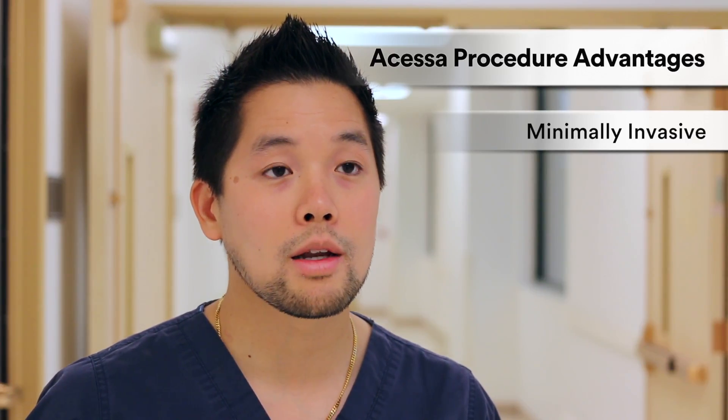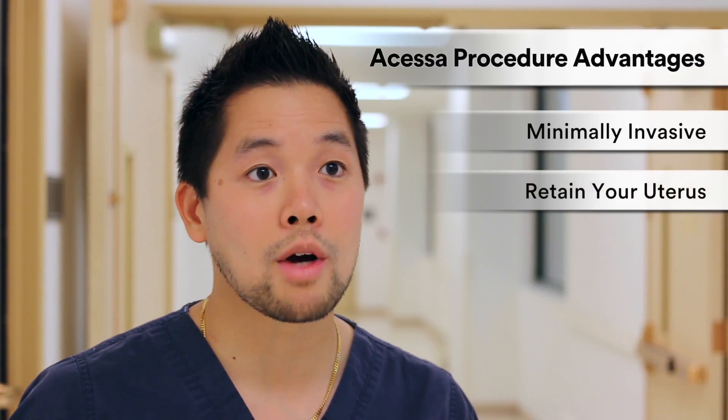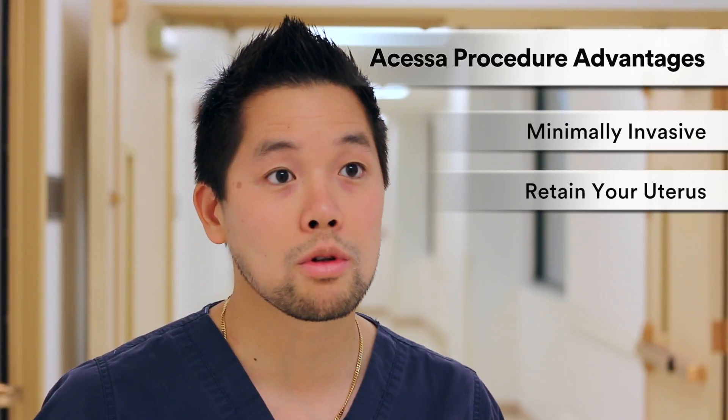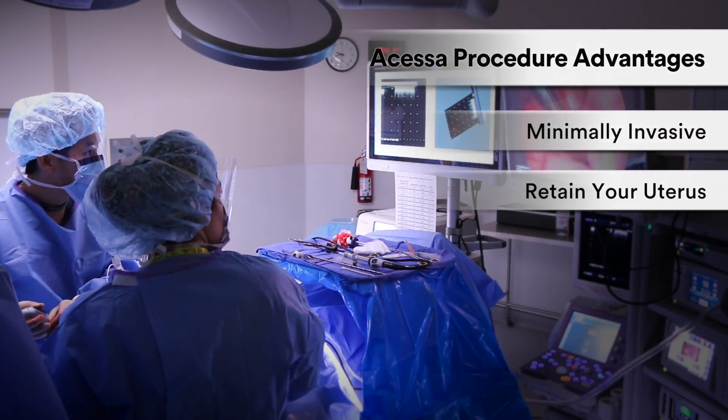Most people have it as day surgery and go home the same day. Number two, this allows you to retain your uterus. Some women want to treat their fibroids but don't necessarily want to lose their uterus or have a large surgery to have it removed, and this procedure allows you to do that.